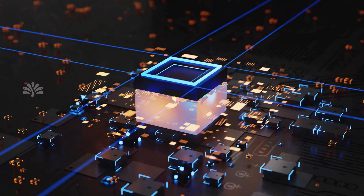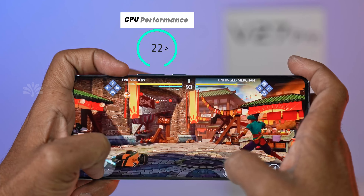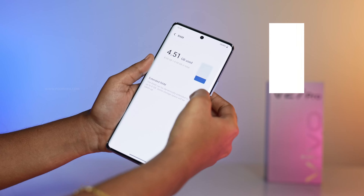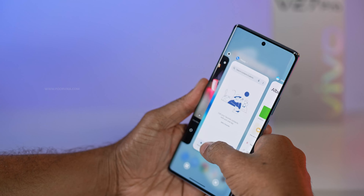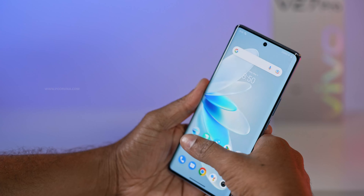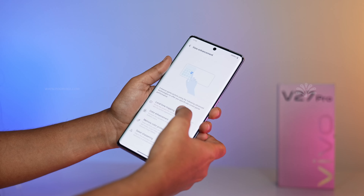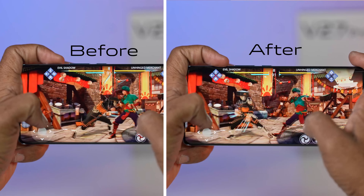The Vivo V27 Pro comes loaded with a MediaTek Dimensity 8200 processor, a 4nm chip that delivers 24% better CPU performance and 38% better graphics performance. Funtouch 13 includes a RAM enhancement option that lets you keep up to 36 apps open in the background without any lag. For gamers, there's an Ultra Game Mode plus a Vivo enhancement option to boost colors, contrast, clarity, and sharpness to make your game come to life.